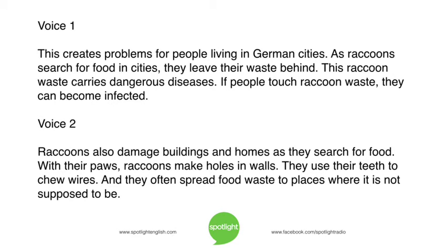This creates problems for people living in German cities. As raccoons search for food in cities, they leave their waste behind. This raccoon waste carries dangerous diseases. If people touch raccoon waste, they can become infected. Raccoons also damage buildings and homes as they search for food. With their paws, raccoons make holes in walls. They use their teeth to chew wires, and they often spread food waste to places where it is not supposed to be.